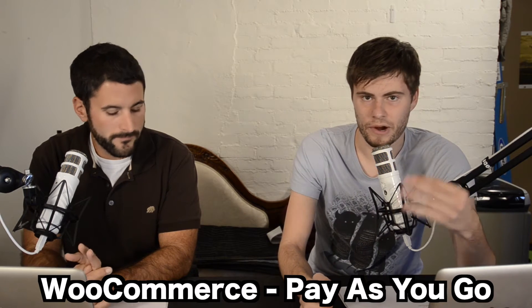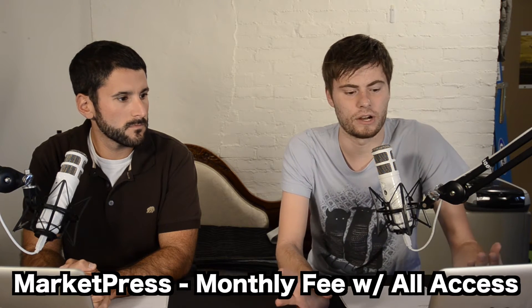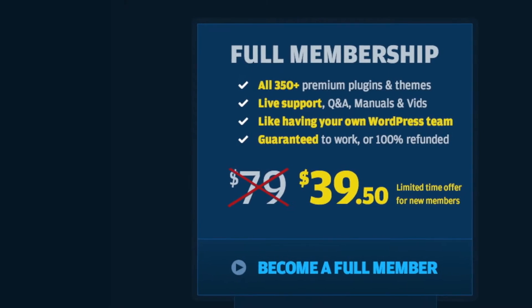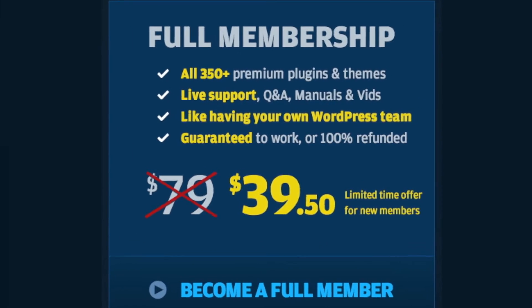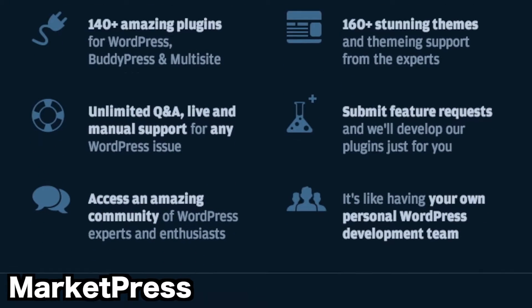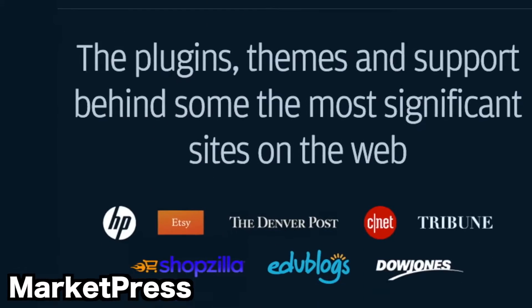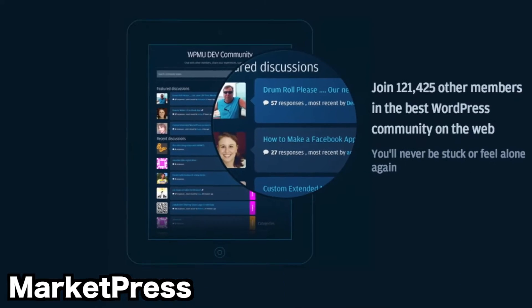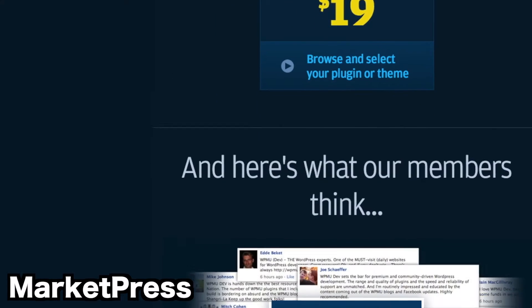The way WPMU is doing it with MarketPress is a much more macro approach. You give them a monthly fee — in this case $39.50 per month — and they give you basically everything. To keep that stuff up and running, you need to keep shelling out the money every month. But they give you access to every one of their plugins and themes, so you don't have to pay for them individually. You're making that annual investment up front and getting tons of live support, refund guarantees, and a team of people helping you out for that monthly fee.